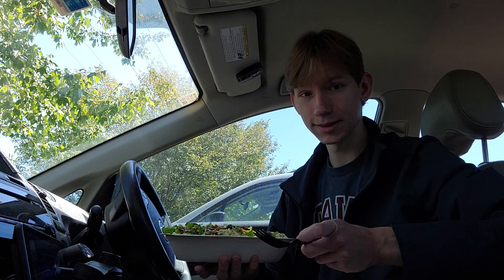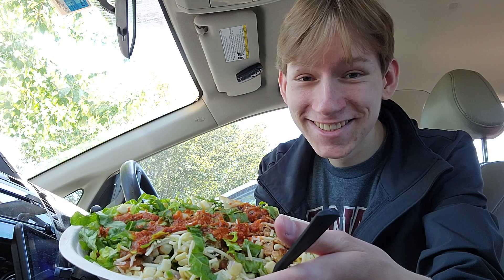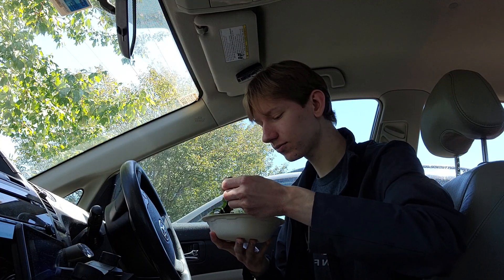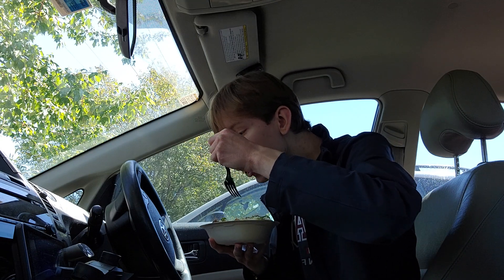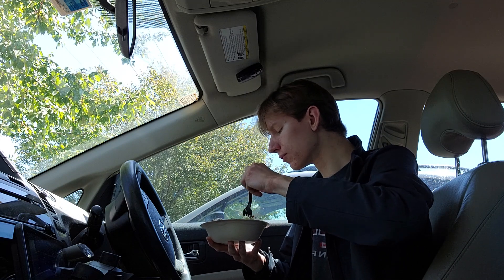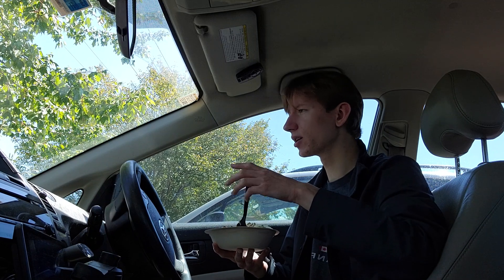All right, here we go, we got the bowl right here in all its glory — let's get a quick thumbnail. I've had mixed experiences going to Chipotle; it really varies location by location. Some locations are just straight garbage while others are actually quite good.